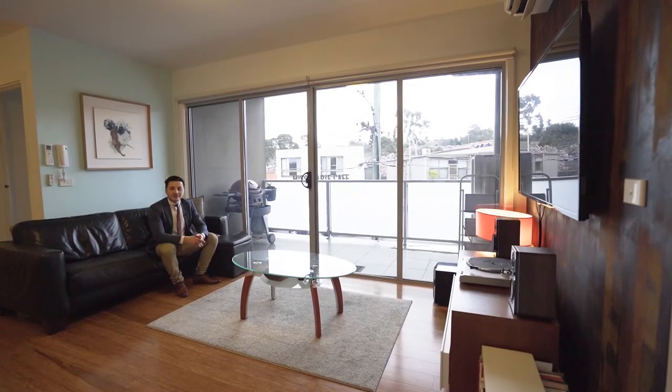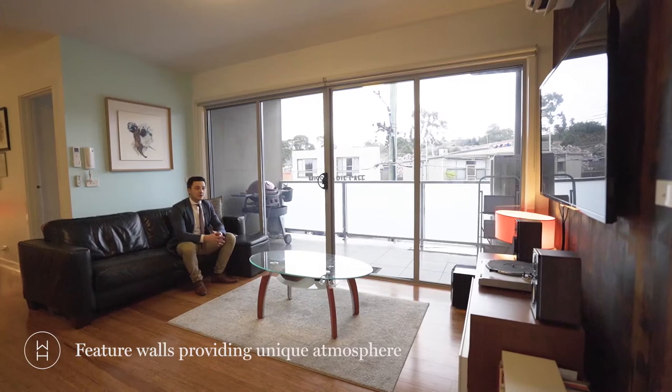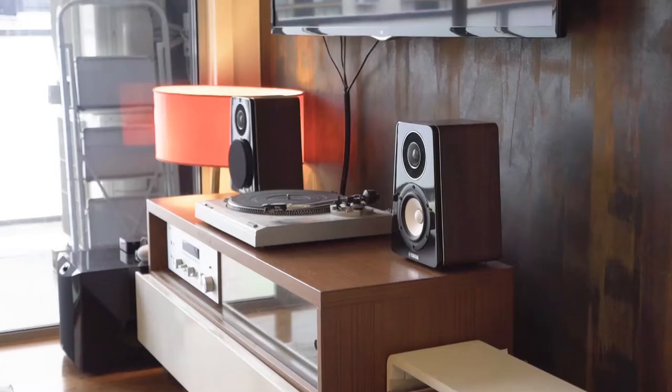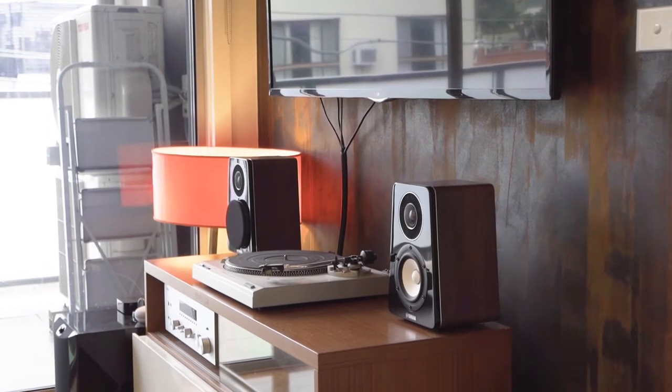The first thing that you'll notice is this feature wall on the back, which provides a rusted look to a really large open-plan area that flows out to a really well-sized balcony.